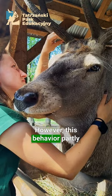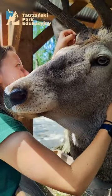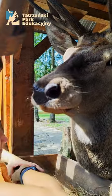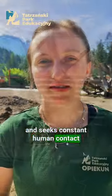However, this behavior partly stems from the growth phase of his antlers and his hormonal balance. When Lubo sheds his antlers, his testosterone levels drop significantly. That's why he behaves very calmly and seeks constant human contact during that time.